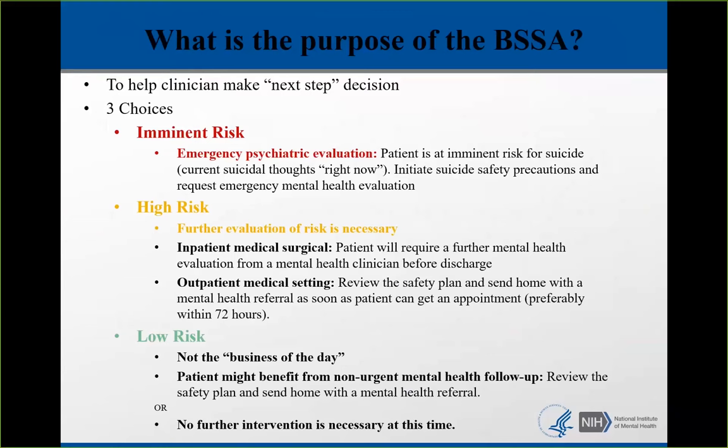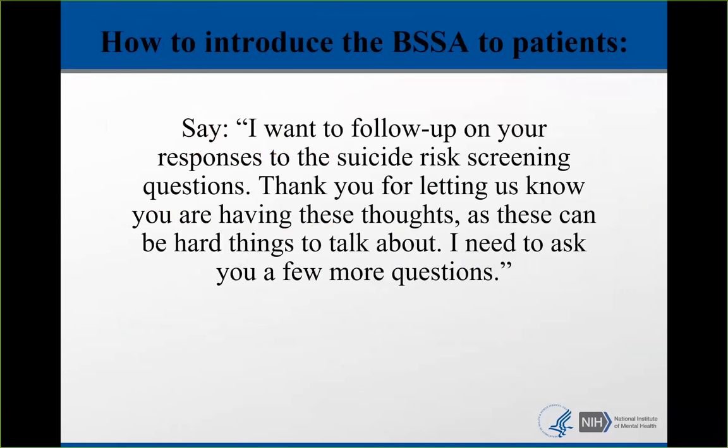After the patient screens positive on the ASK, the nurse, medical technician, or medical assistant has screened them, and then you come in and say: 'I want to follow up on your responses to the suicide risk screening questions. Thank you so much for letting us know you're having these thoughts, as these can be hard things to talk about. I need to ask you a few more questions.'